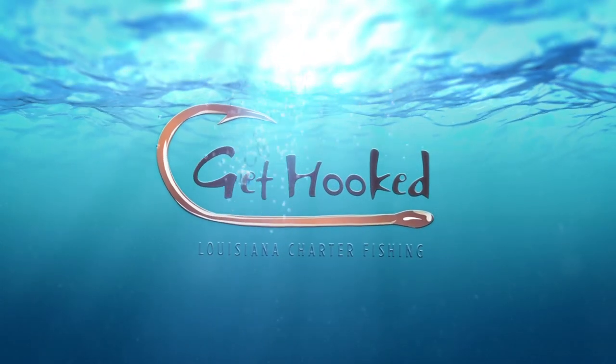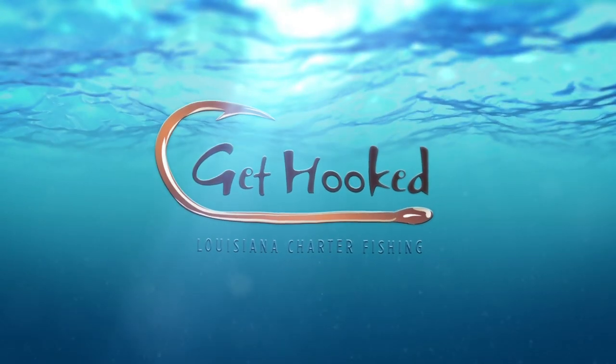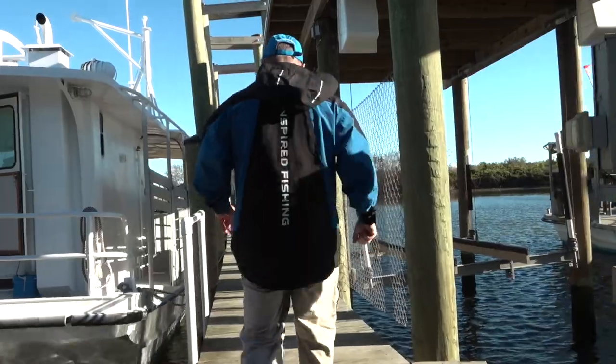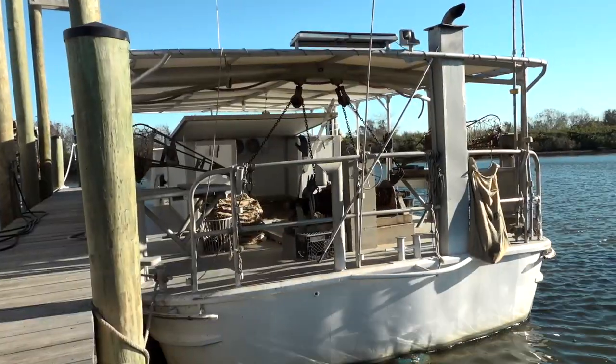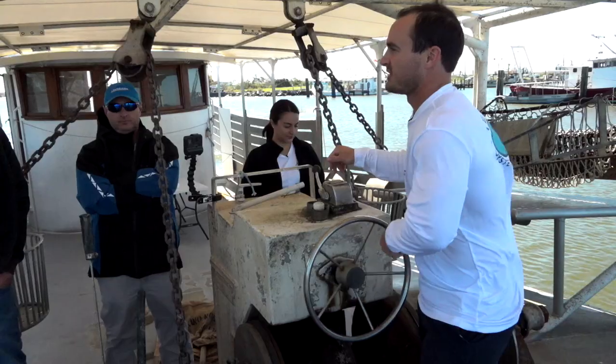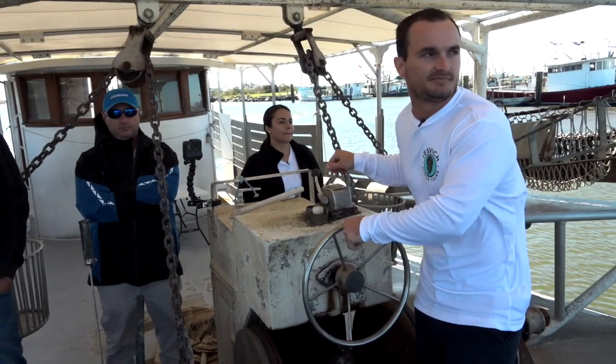Make sure to book your next fishing trip in Louisiana with a member of the Louisiana Charter Boat Association — visit lasaltwater.com. Today on Louisiana Outdoor Adventures TV, no fishing poles today. We're not going on a fishing charter, we're going on an oyster charter. The Tesvich family is now doing oyster charters down here in Plaquemines Parish.